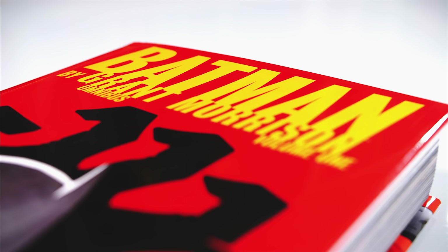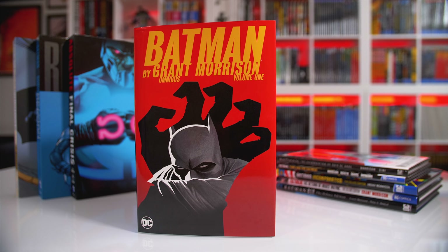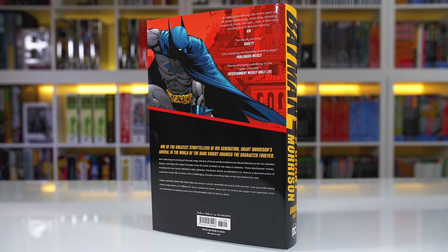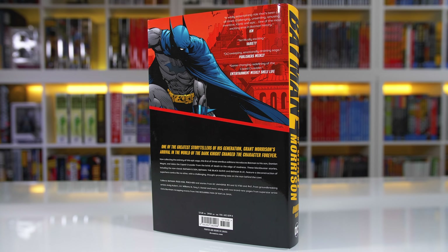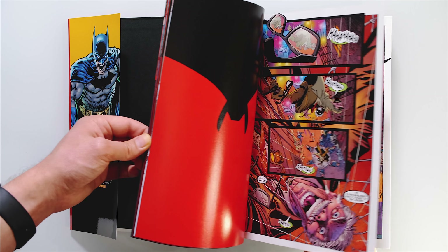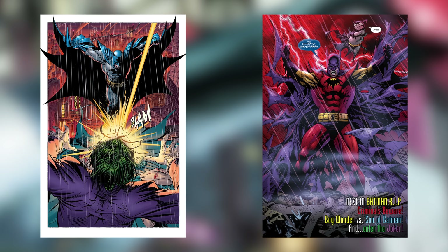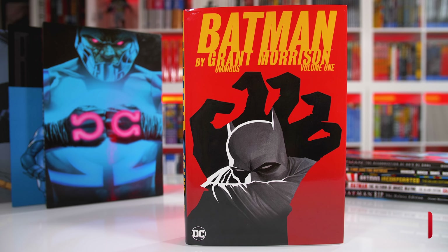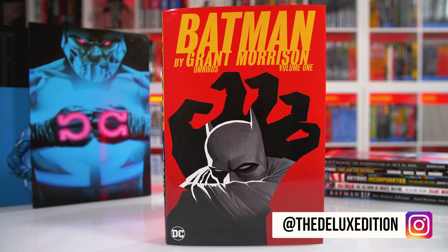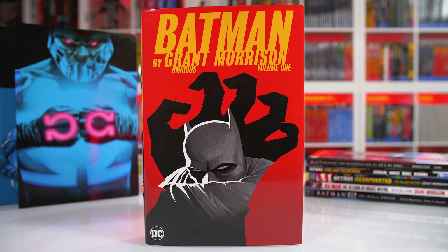My final thoughts: DC has perfectly timed the release of this omnibus, given all the previously oversized hardcovers are out of print and the upcoming 10th anniversary Final Crisis omnibus is dropping in September. For most of you who have never read through Morrison's run, this is without a doubt the omnibus to pick up. Story-wise it can be a bit tough to get through certain parts if you're not a fan of Morrison's later works, but I personally enjoy the complexity and depth, along with Quitely's and Tony S. Daniel's artwork. Sound off in the comments — will you be picking up this omnibus? Many thanks for your support. This is Alex, and I'll catch you in the next video.